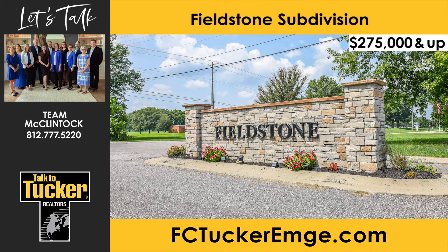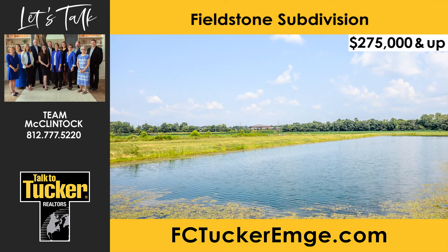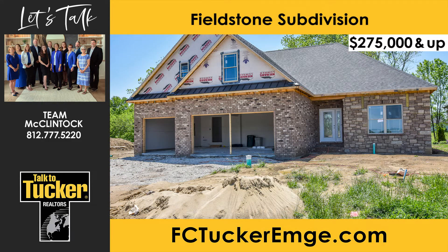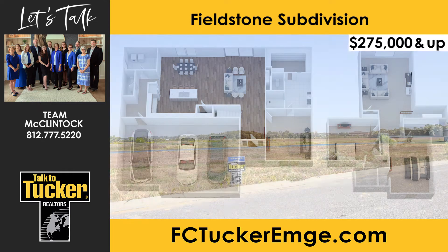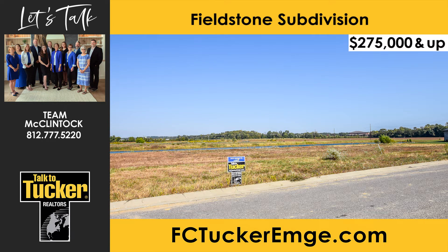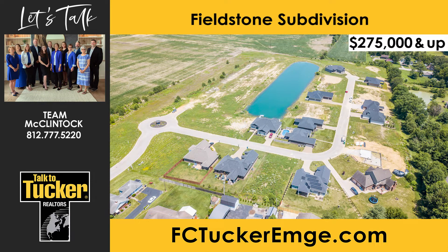Build your new custom home now in Fieldstone Subdivision. Fieldstone is located across from Oak Hill School on Evansville's northeast side, minutes from Deaconess Sports Park, and convenient to shopping and restaurants. Several choice lake and standard cul-de-sac lots up to 1.3 acres are still available, with home prices starting at $275,000. Bring your own builder or have award-winner Dan Buck create your dream home. Dan has developed over 2,000 home sites and built over 800 homes in his 41-year career, with four different Fieldstone floor plans to choose from. Team McClintock will work with buyers to find a lender familiar with construction loans. Talk to Team McClintock at 812-777-5220.